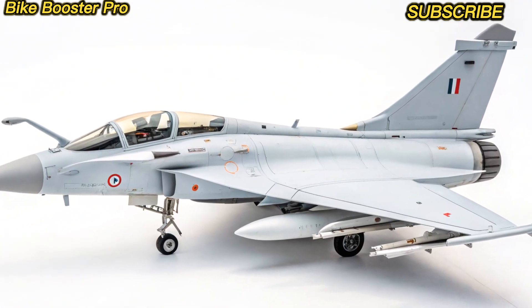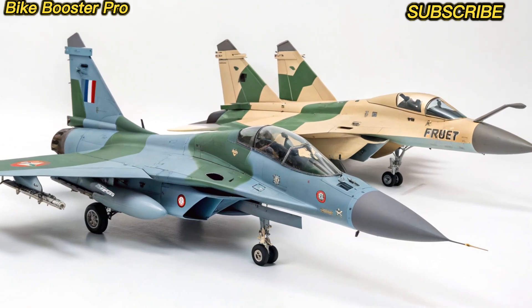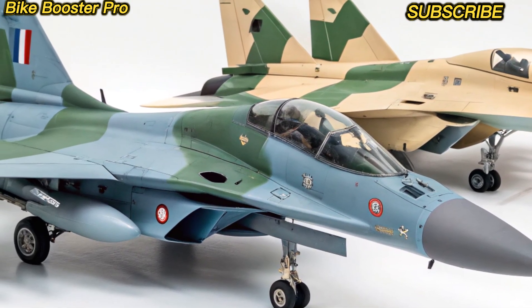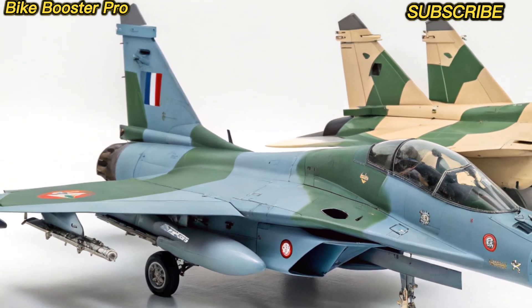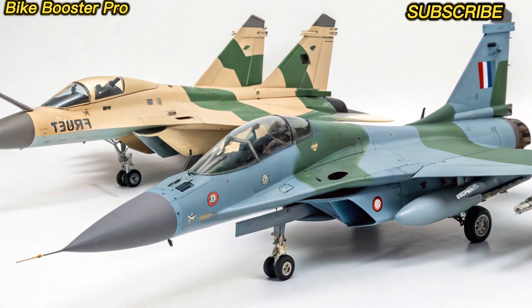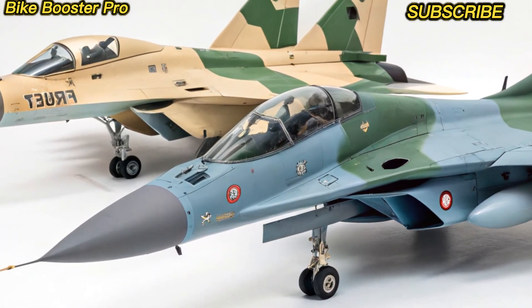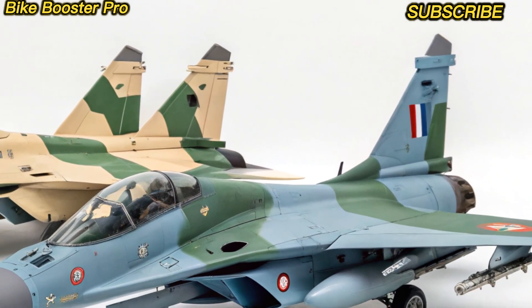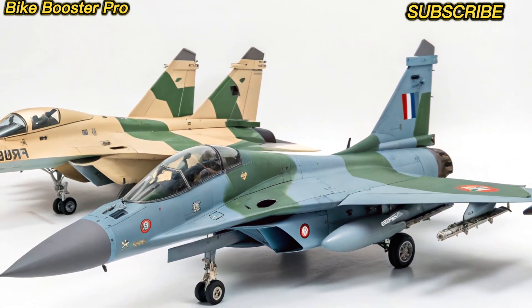The 2025 Rafale jet is more than just a fighter — it's a technological marvel that ensures air dominance well into the next decade. Dassault has raised the bar with a future-proof design, blending lethal capability with adaptability.